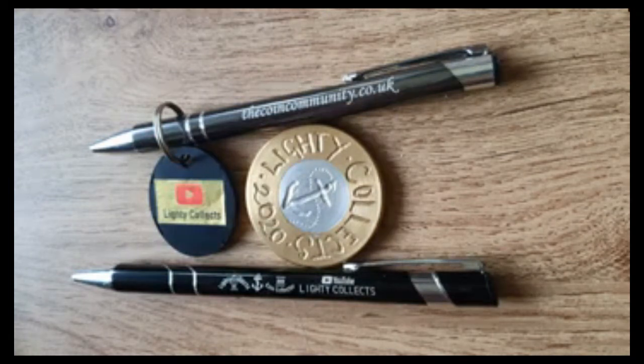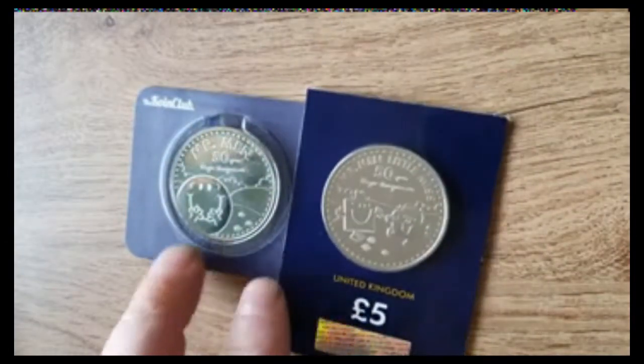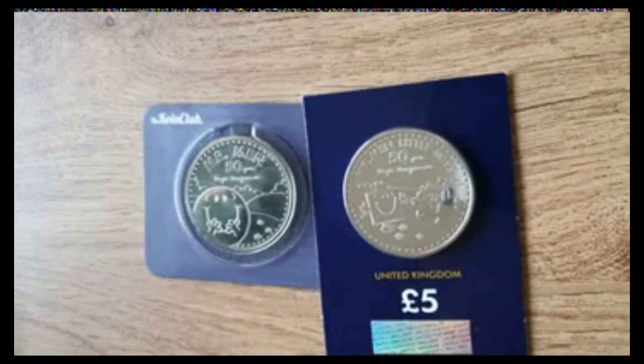Spoiling you guys quite a bit this week. Before we get on, just a brief reminder: today is the final day to enter the members draw, with the chance to win the two Mr. Men £5 coins — £1.99 a month, should I say. Just click on the Join Now button on the YouTube channel, and that will be getting drawn at some point tomorrow, and the video will be up tomorrow.